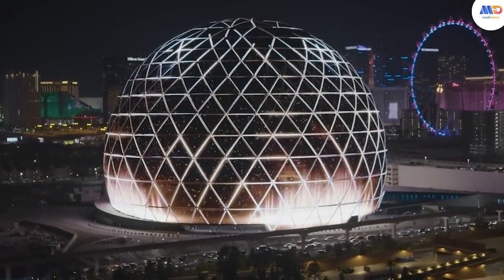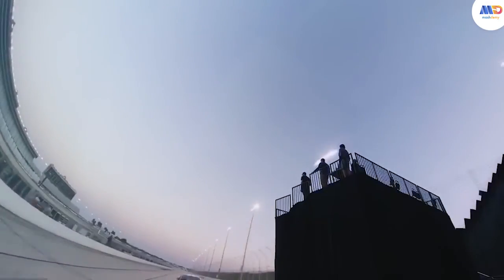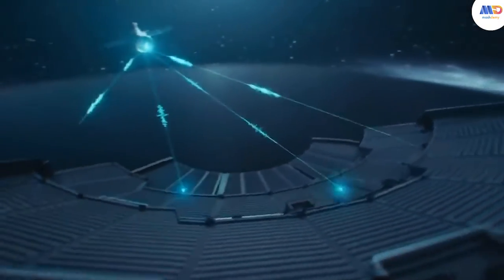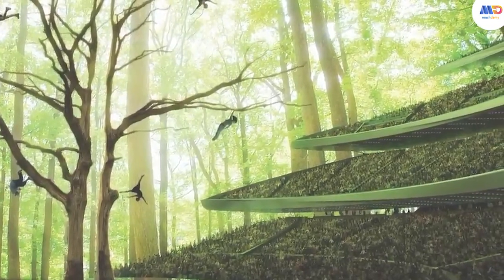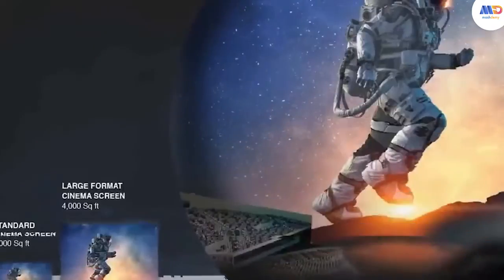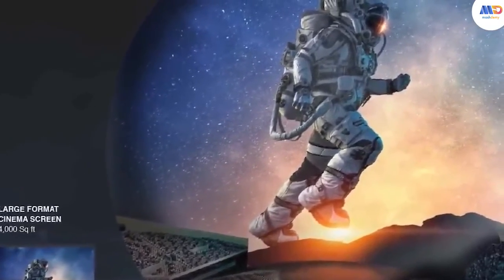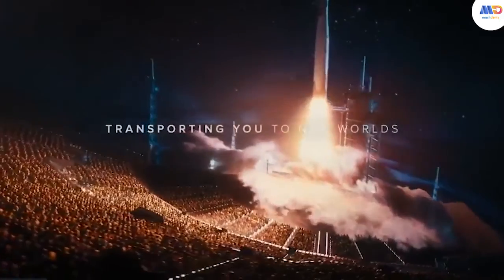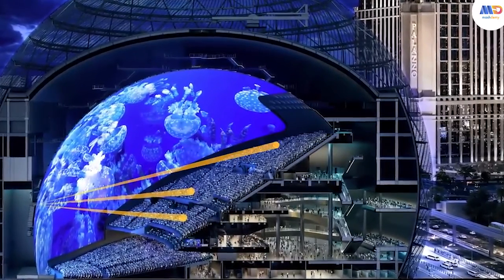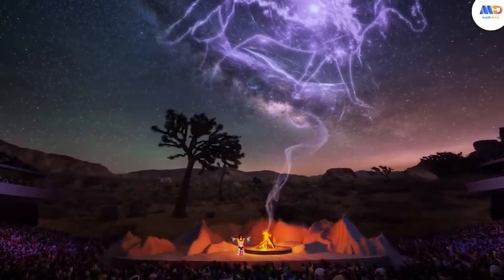The Sphere also invites visitors to step into the metaverse. Inside an 18,000-seat theatre, the show 'Postcard to Earth' unfolds on a colossal floor-to-ceiling screen. This multi-sensory experience engages more than just sight and sound — attendees feel the seats rattle, experience bursts of air, and even encounter natural scents, creating a truly immersive journey.